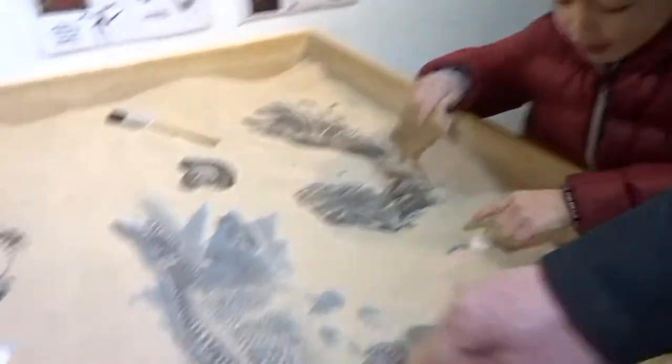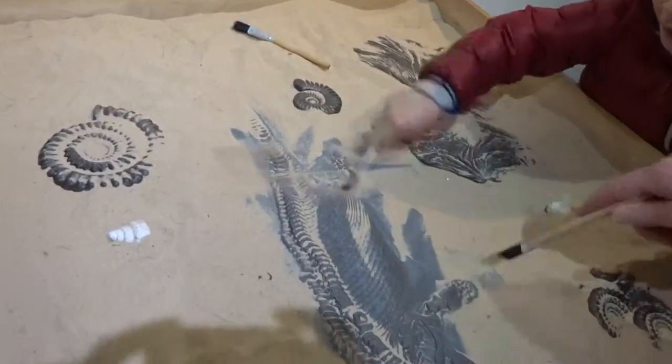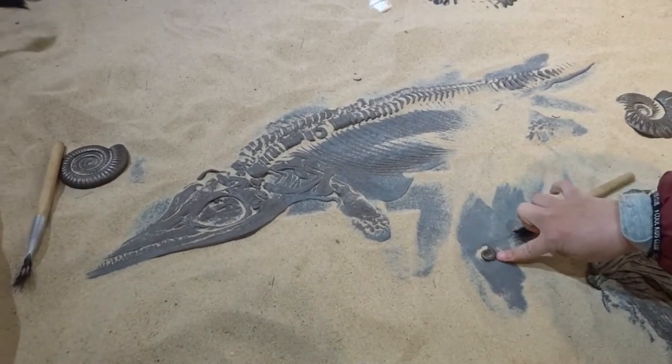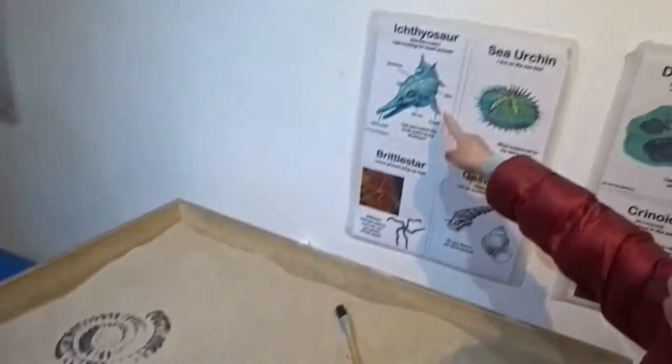What are you doing Bruce? Digging for fossils. I love what I just found! What creature do you think this is? A dinosaur or sea reptile or what? A sea reptile — an ichthyosaur.